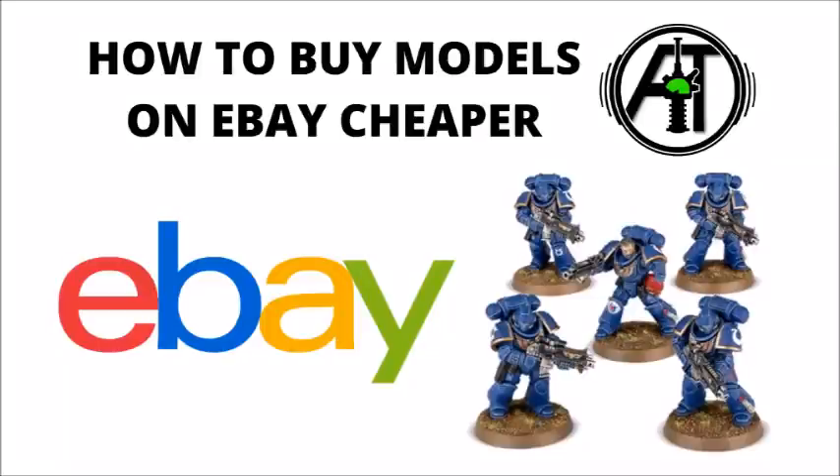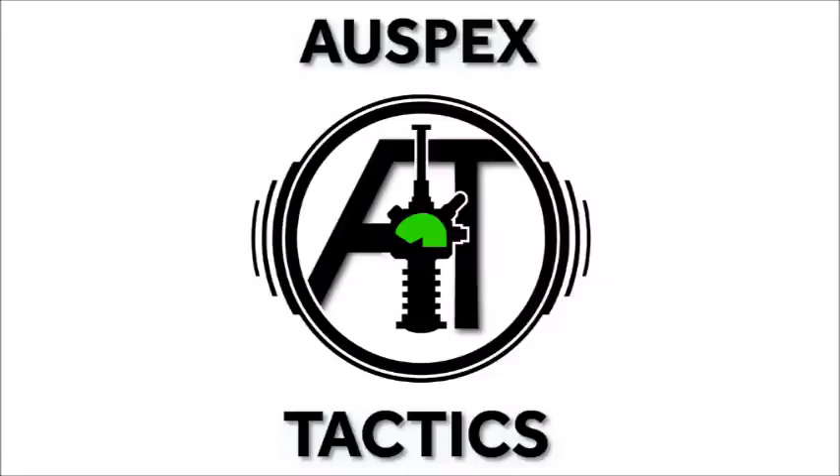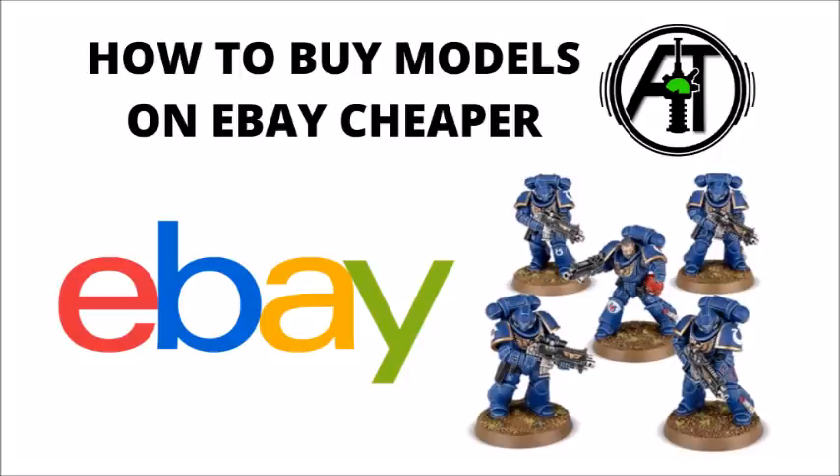Today we're going to discuss how to get the cheapest miniatures possible if we're buying via eBay. Hello and welcome back to Warspets Tactics, the strategy focused 40k channel, where today we're all about getting the most miniatures on the tabletop for the least money possible.